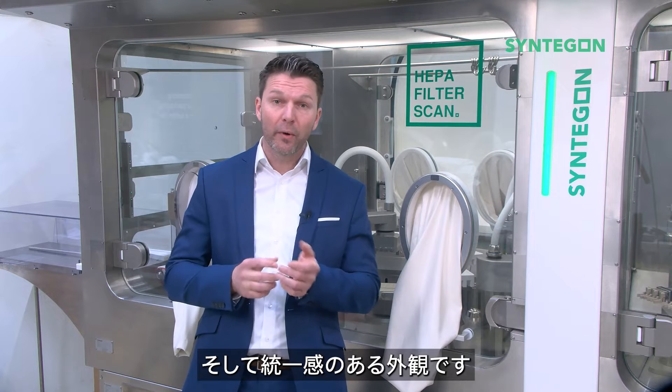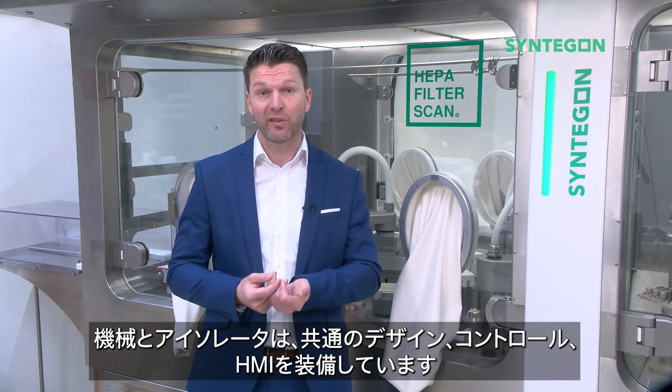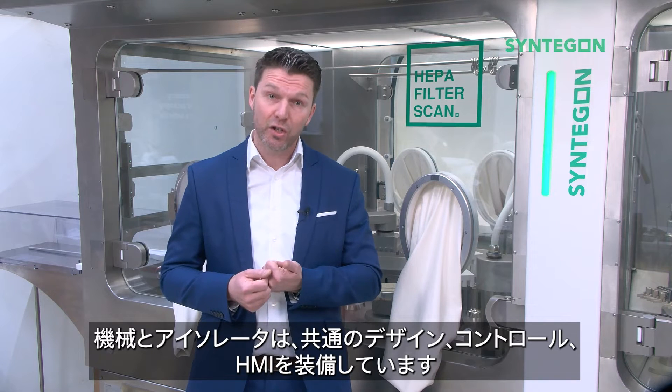It is about one common appearance. Machines and isolators come with the same design, controls and HMI.